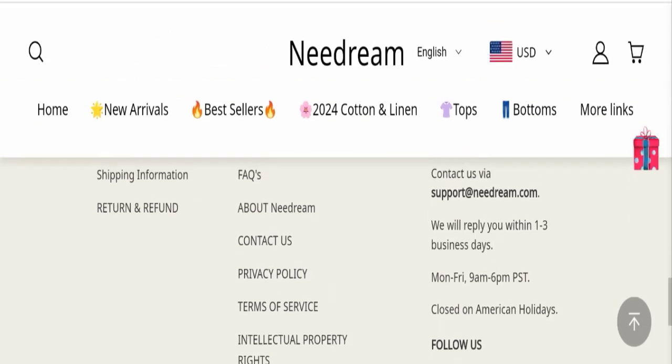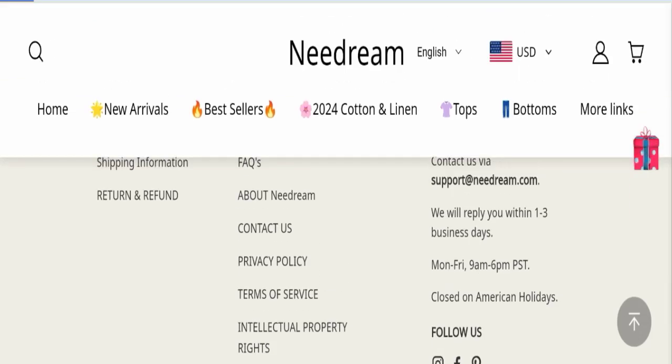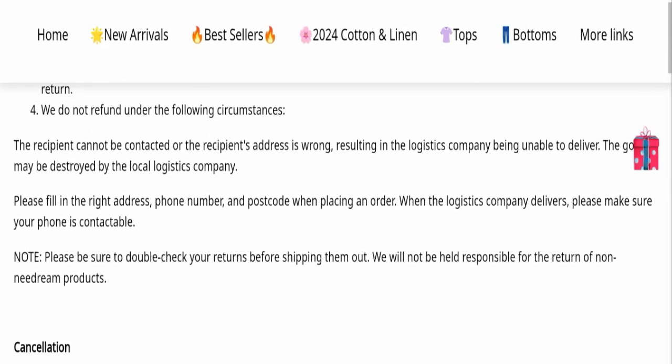This website is active on social media platforms, but their fan following is very low. Regarding the return and refund policy, you have only 14 days to apply for a return or refund. After 14 days, you will not be eligible. For return and refund issues, please check our description area for helpful links.